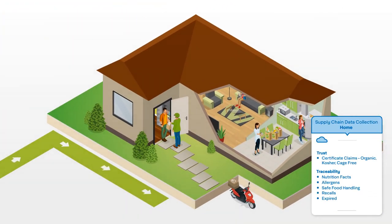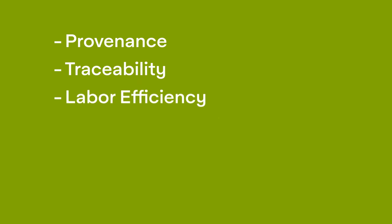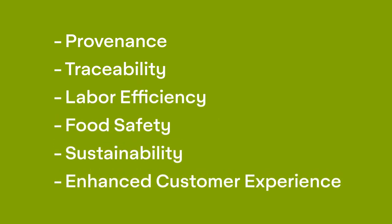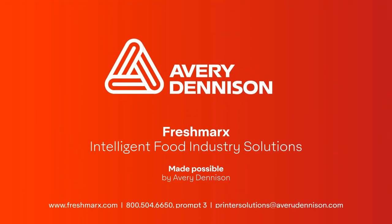By harnessing the power of shared data throughout the food industry supply chain, Freshmarks' solutions enable provenance, traceability, labor efficiency, food safety, sustainability, and an enhanced customer experience. We have customer experience centers across the world. Contact us today to experience how Freshmarks' intelligent food industry solutions solve unique challenges throughout restaurant, grocery, and convenience store supply chains.